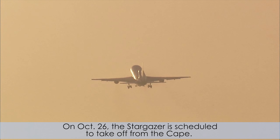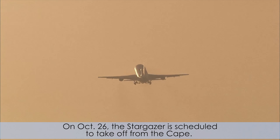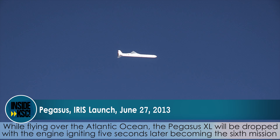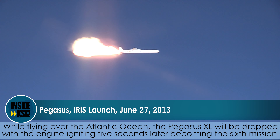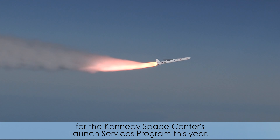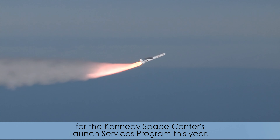On October 26, the Stargazer is scheduled to take off from the Cape. While flying over the Atlantic Ocean, the Pegasus XL will be dropped, with the engine igniting five seconds later, becoming the sixth mission for the Kennedy Space Center's Launch Services Program this year.